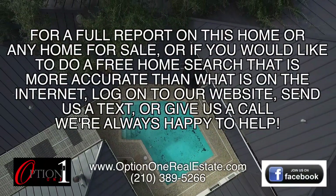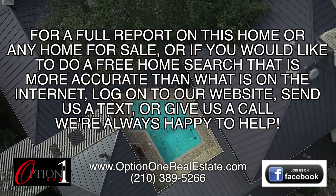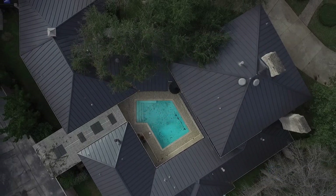For a full report on this home or any home for sale, or if you would like to do a free home search that's more accurate than what's on the internet, log on to our website, send us a text, or give us a call. We're always happy to help.